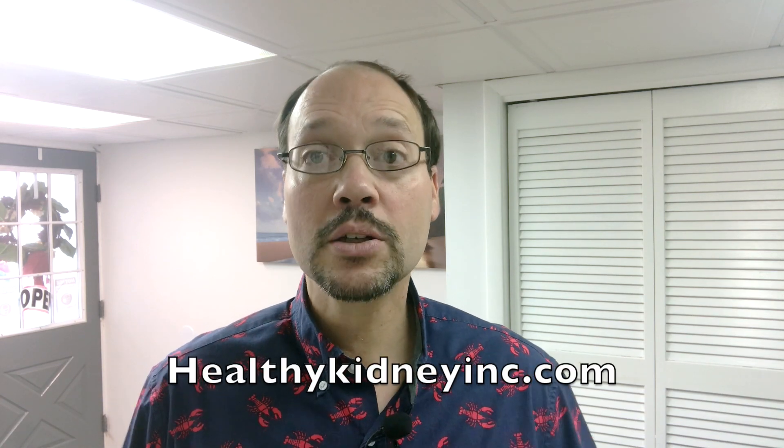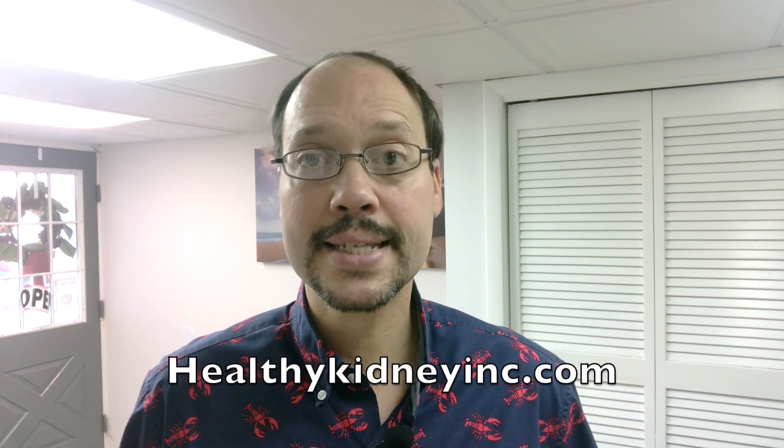Today's video is about glomerular diseases and kidney disease. We're going to talk about medications and things you should be doing with conventional medicine, and then natural nutritional support you can give to your kidney. If you're new to this channel, this is Robert Galerowicz, naturopath, nutritionist, kidney survivor.